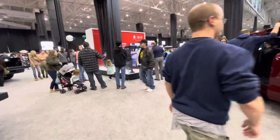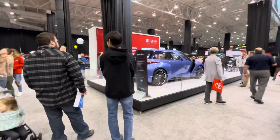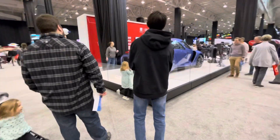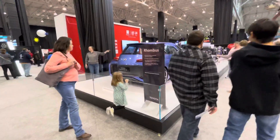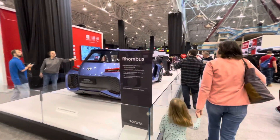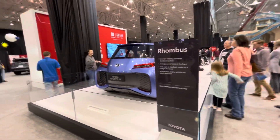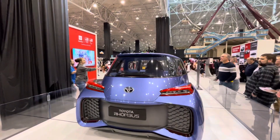What is this here? Concept battery-powered electric vehicle. It's called the Rumbus. This thing is nasty — this is nasty right here.